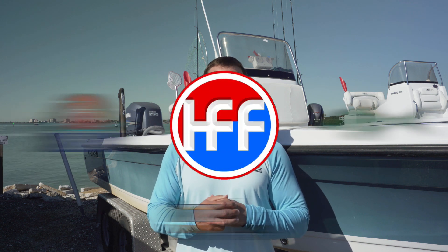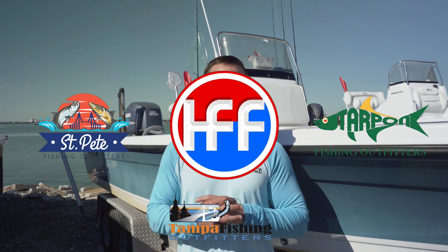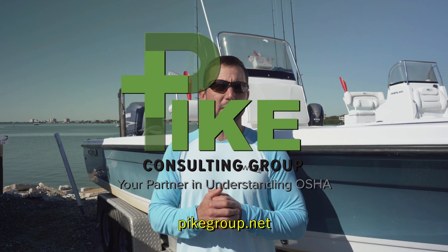Hey, welcome back to another installment of Heyo, Captain Joe. This is where I read your emails and answer you directly. This segment is brought to you by St. Pete Fishing Outfitters, Tampa Fishing Outfitters, and Tarpon Fishing Outfitters, the place to get fitted to fish, and by Pike Consulting Group, your OSHA safety consultants.